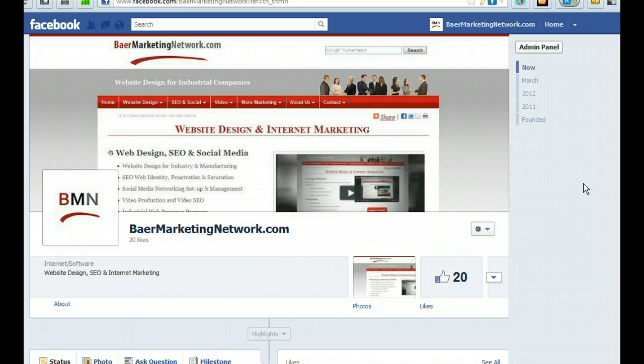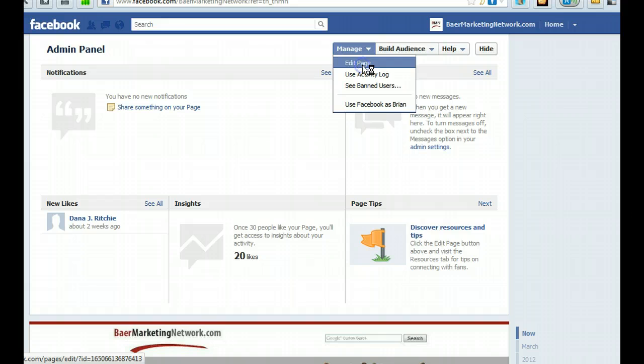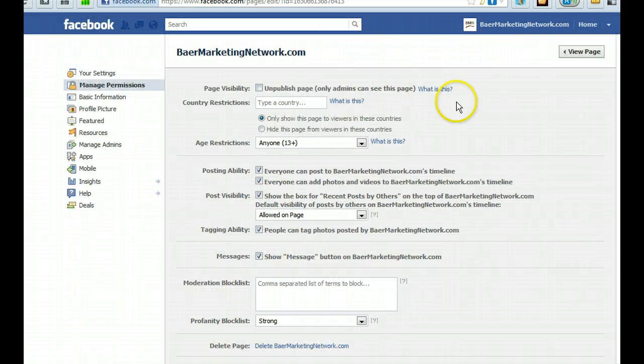This is the new look of Facebook — they changed it beginning April 1st, 2012. What you need to do is click on the Admin Panel, then click on Manage, and next click on Edit Page.